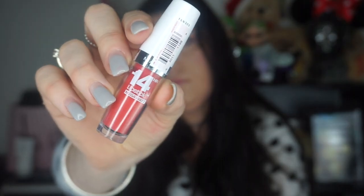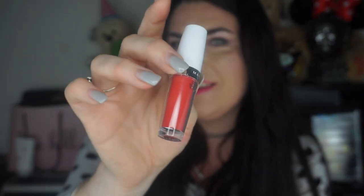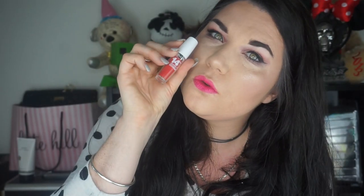The next one is Burst of Coral and this is 455. This is more pinky than I expected, but I really do like this colour. This is more of a night time colour — it's way more pink than it is in the tube. So that one is Burst of Coral 455.